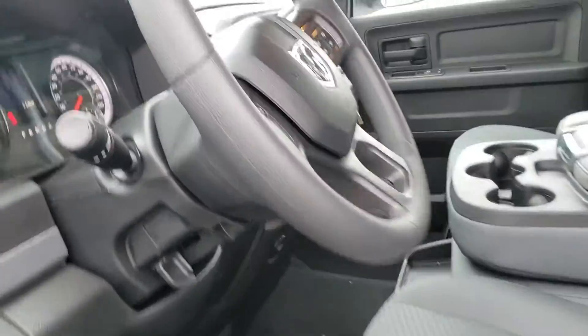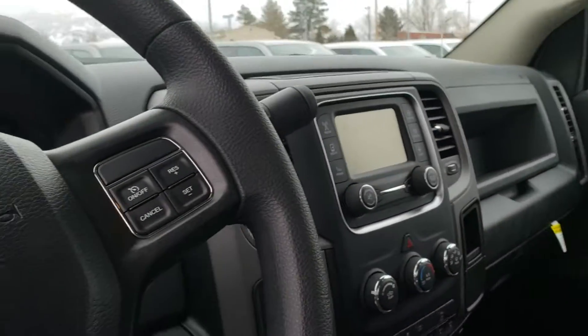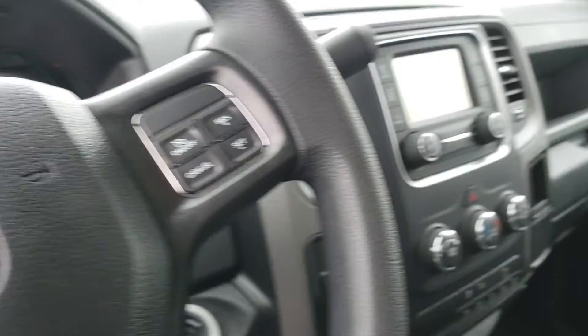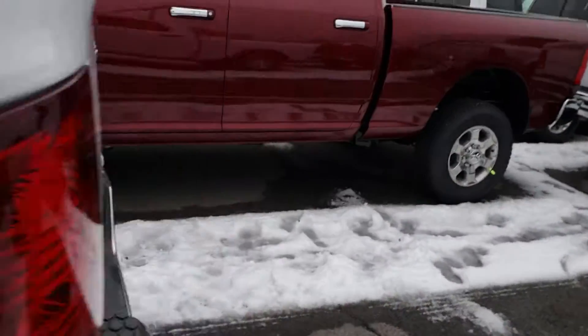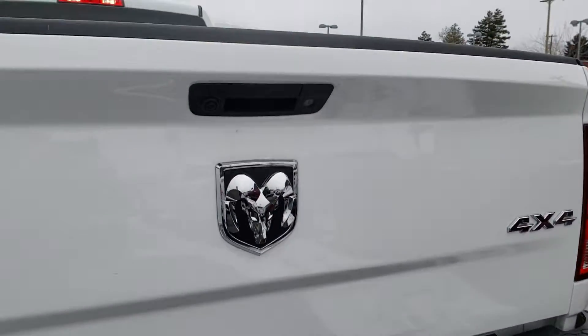Like I said, the truck is here. It is available. This thing is pretty well equipped. It's got the Bluetooth, it's got the upgraded touch screen on it, it's got the backup camera.